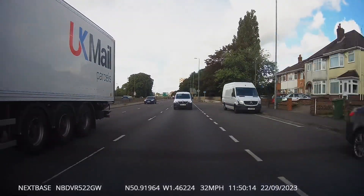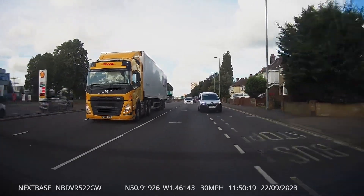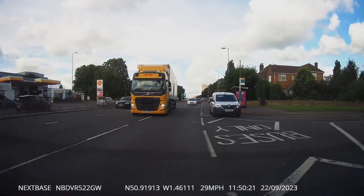Notice here how that white van man totally ignores the buses-only sign and drives straight through the buses-only section. It's a bit rude.